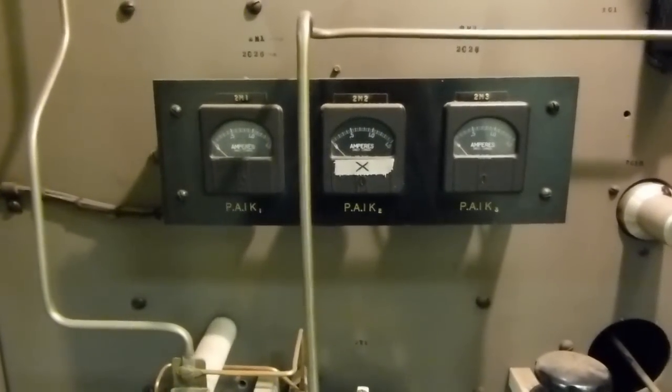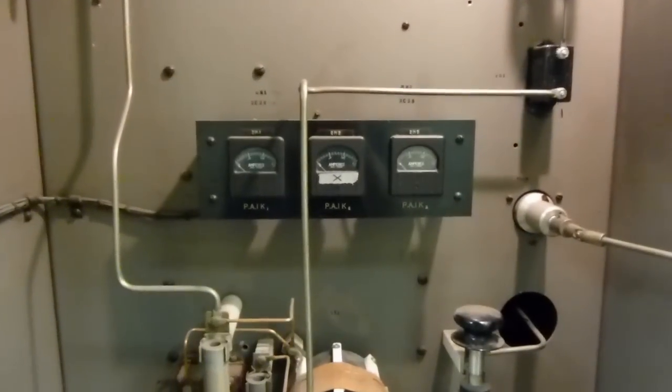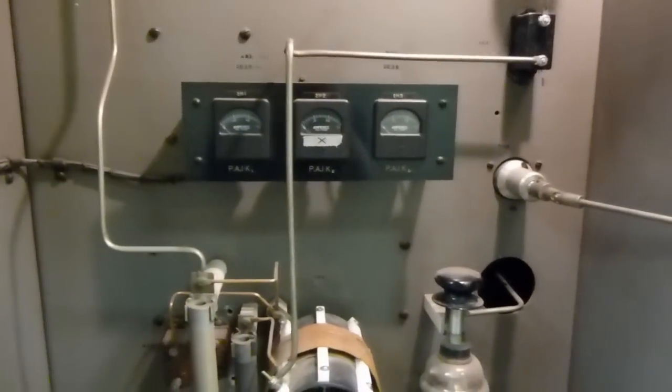These meters are for the cathode current on these tubes, which again you've got to look through the windows. All these sliding doors have windows, and you've got to kind of turn on the light and look through the windows to read those while the thing is operating.